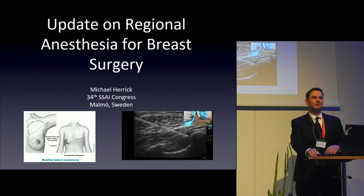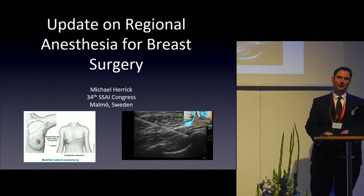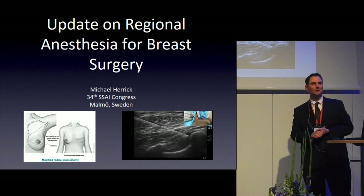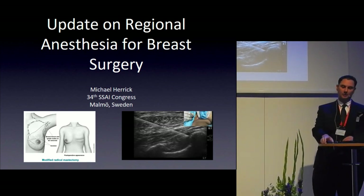Thank you for that introduction. That's a tough talk to follow — an excellent review of TAP and the Quadratus Lumborum Block. It gets me excited. I'm very excited about regional anesthesia, and this is a nice segue into my topic today: regional anesthesia for breast surgery.